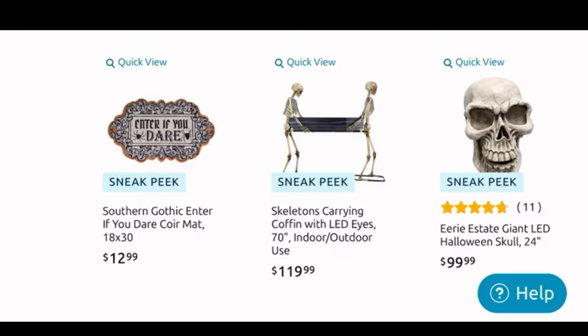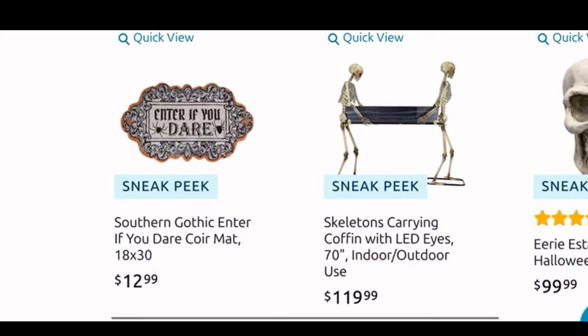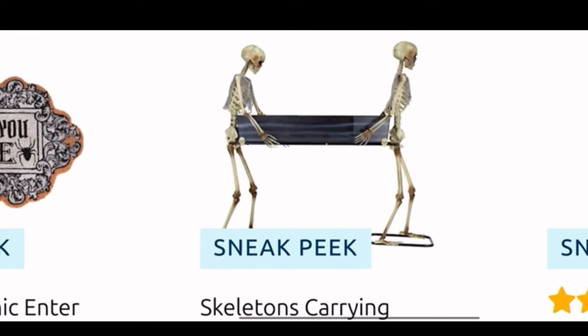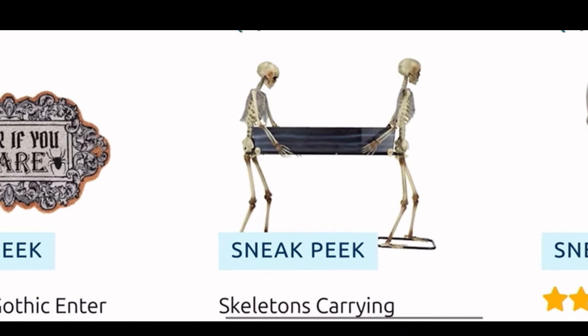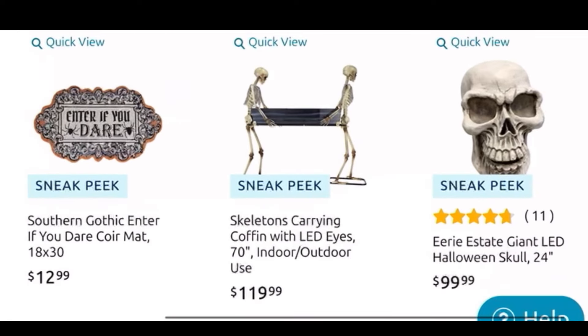Then here we see the core mat — it is $12.99. I like the shape of it; it is a cute one, it says 'Enter If You Dare.' And then those skeletons in the middle — we see stuff like this at At Home. Remember these from last year? These might be bigger because they are $120 — they are the skeletons holding the coffin.